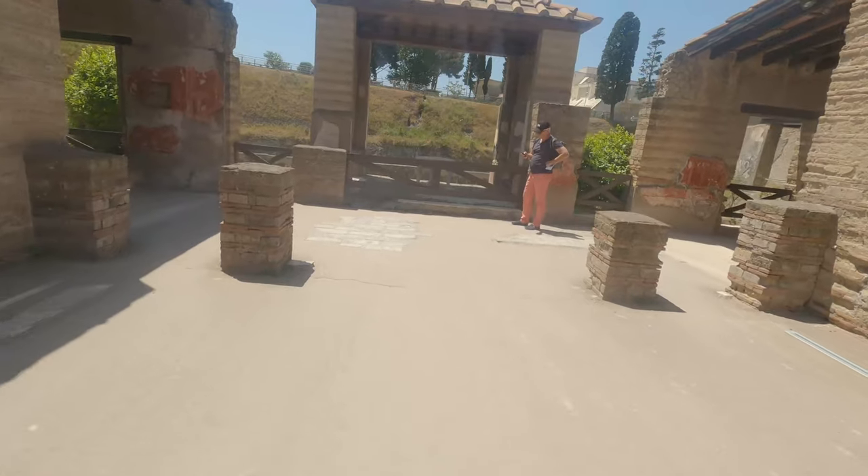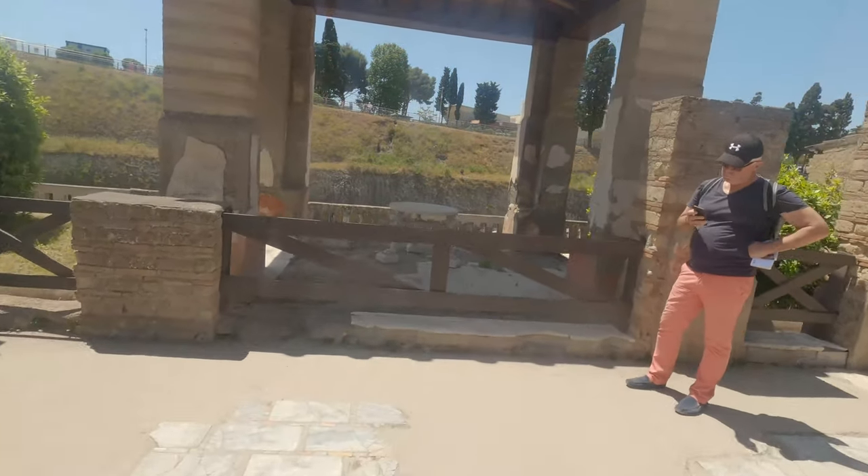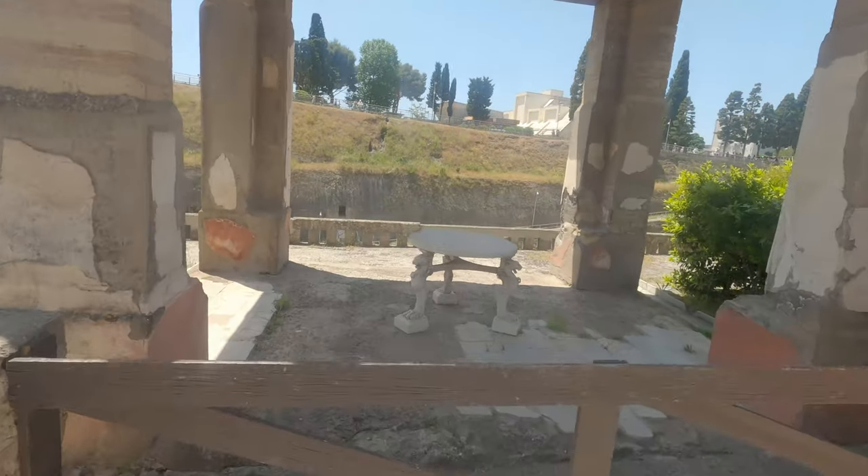Just imagine where all that grass is was once a huge expanse of water, as far as you can see. Just imagine how nice that must have looked from this villa.